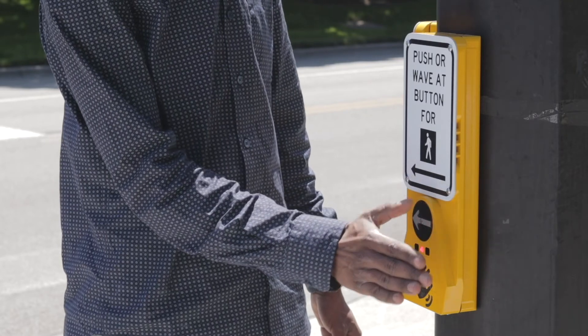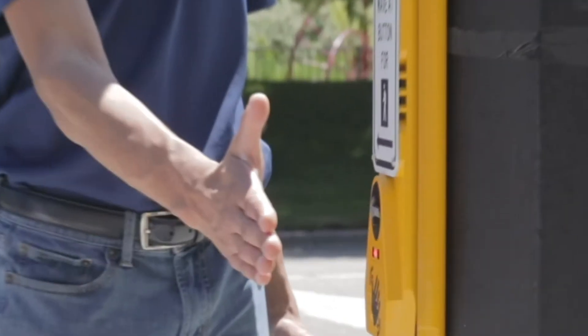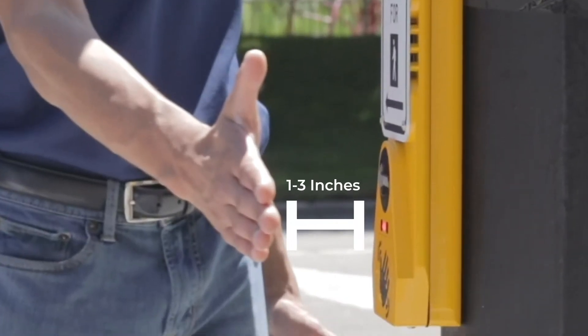Wait to cross. Keeping the public safe from the spread of germs and viruses. With the wave of a hand 1 to 3 inches in front of the infrared sensor,